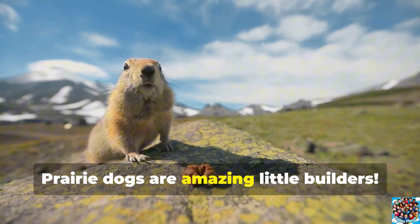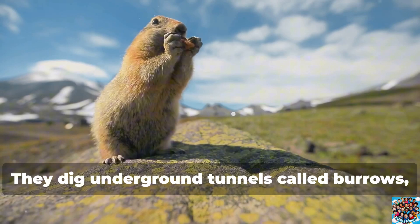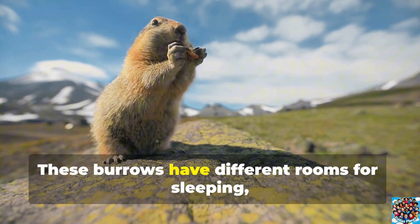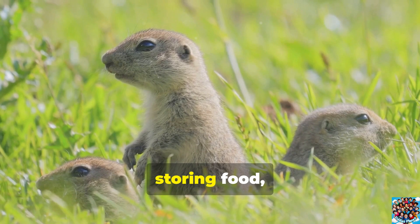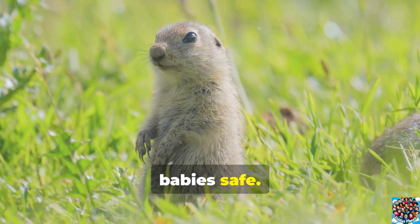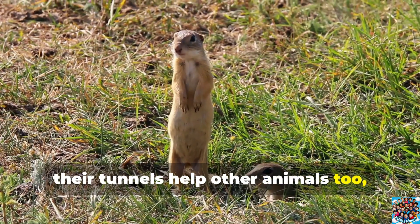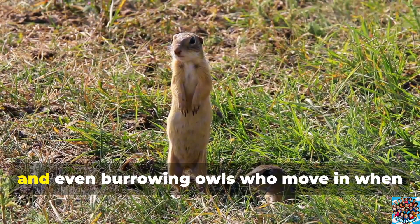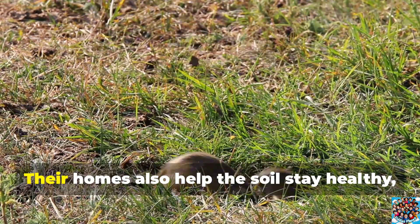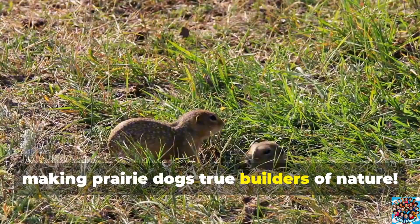Prairie dogs are amazing little builders. They dig underground tunnels called burrows, creating homes that are like little cities beneath the ground. These burrows have different rooms for sleeping, storing food, and even special rooms to keep their babies safe. Prairie dogs are really important because their tunnels help other animals too, like snakes, insects, and even burrowing owls who move in when prairie dogs leave. Their homes also help the soil stay healthy, making prairie dogs true builders of nature.